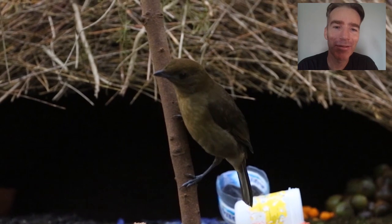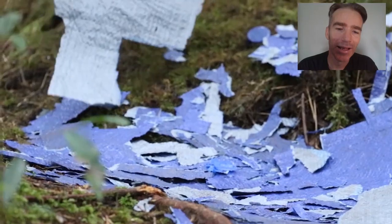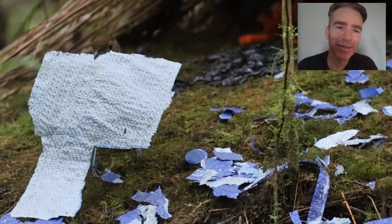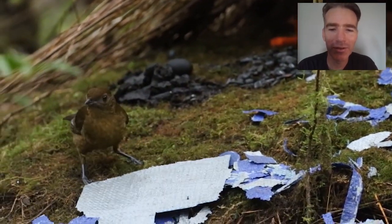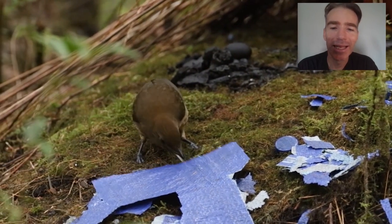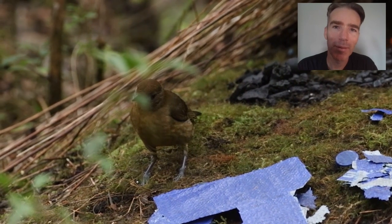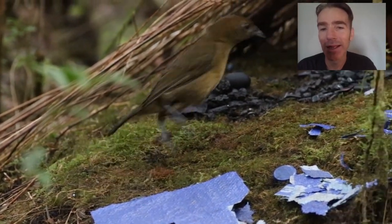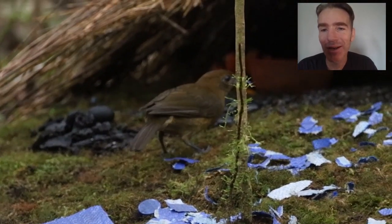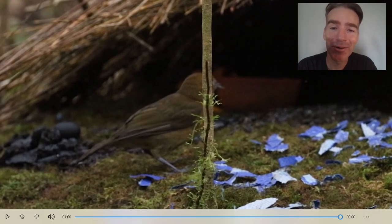You can see it hopping up again and taking another look. It's collected pieces from plastic tarpaulins — it even has different colors on each side and flips them over to get the maximum effect of the blue color, turning other little pieces over too. It was just so entertaining to watch.